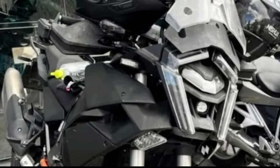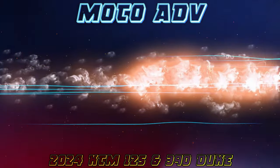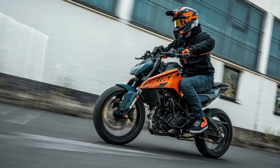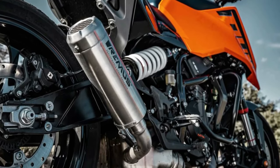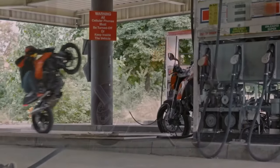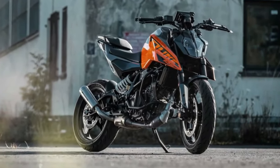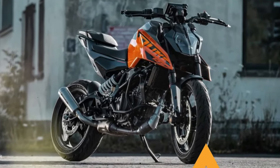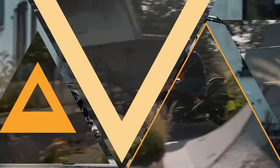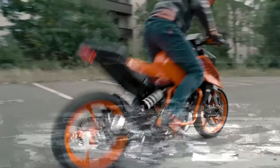The 125 Duke was KTM's first shot at a small Duke, and the 2023 machine is largely unaltered from the design that debuted a dozen years ago in 2011. It's all changed for 2024, though, with a completely new small-capacity Duke range that starts with the comprehensively redesigned 125.